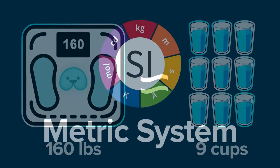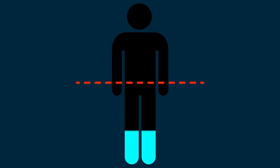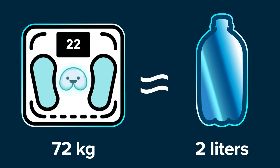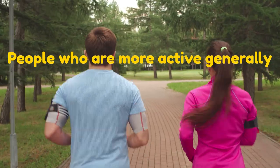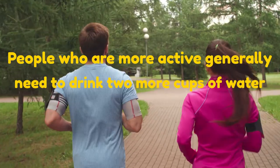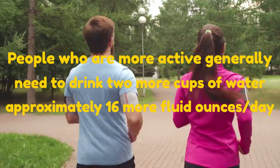If you follow the metric system, your body weight in kilograms is equal to the amount of fluid ounces you'll need to drink per day. For example, if you weigh 72 kilos, you need roughly 73 ounces of water per day, or approximately 9 cups. People who are more active generally need to drink 2 more cups, or approximately 16 more fluid ounces, a day.